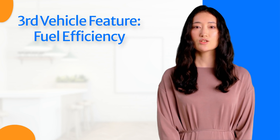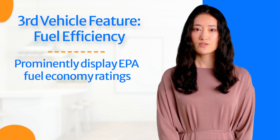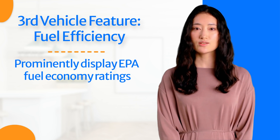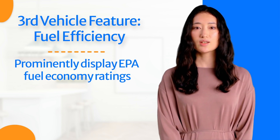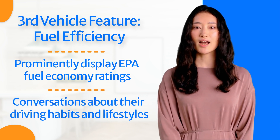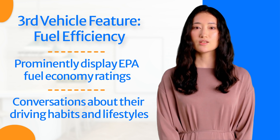Are you tired of spending a fortune on gas? Your customers are too. We're checking out how our third feature, fuel efficiency, can be a game-changer for your dealership, making your customers happy. Prominently display EPA fuel economy ratings and consider eye-catching visuals like window stickers or digital displays. Discuss alternative fuel vehicles like hybrids and electric cars, explaining the benefits of reduced emissions, lower fuel costs, and potential tax incentives. Engage your customers in conversations about their driving habits and lifestyles to recommend fuel-efficient vehicles that best align with their priorities. Fuel efficiency can make or break a customer's decision to buy a car — showcasing this feature effectively will attract more customers and boost your sales.